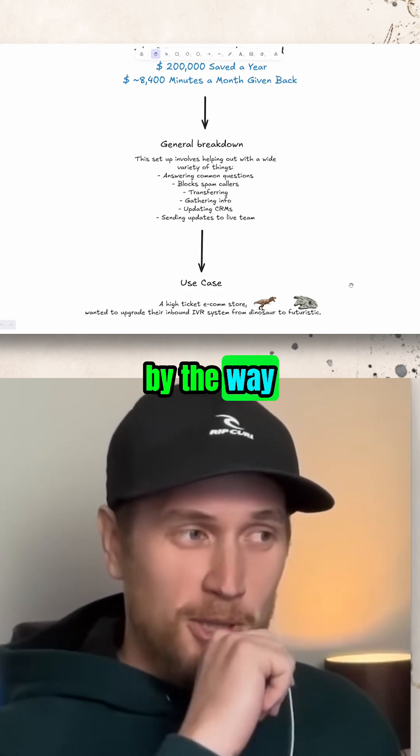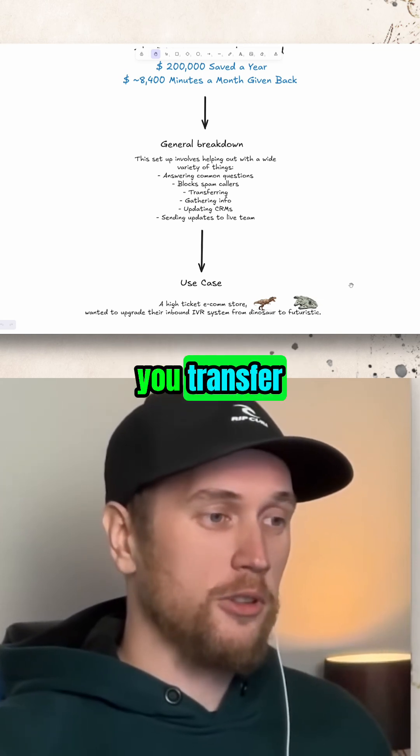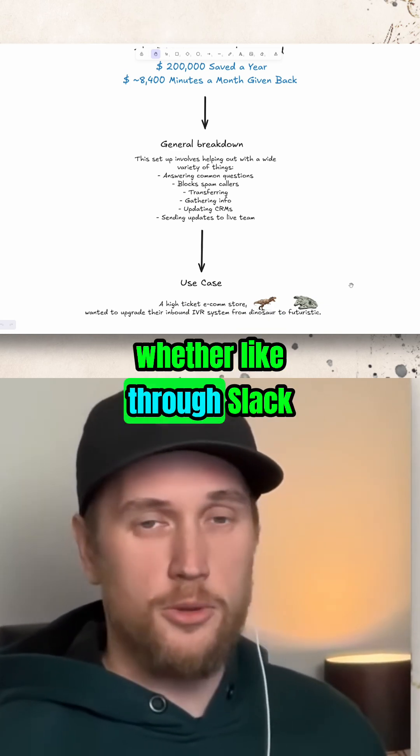And in a single prompt, you're answering common questions, you block spam calls, you transfer calls, you gather info, you automatically update people's CRMs, and you send updates to a live team whether through Slack, SMS, or whatever.